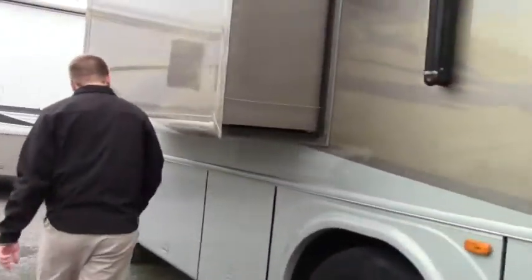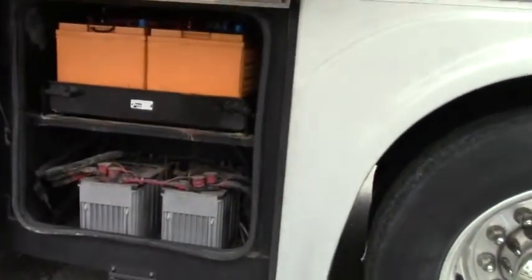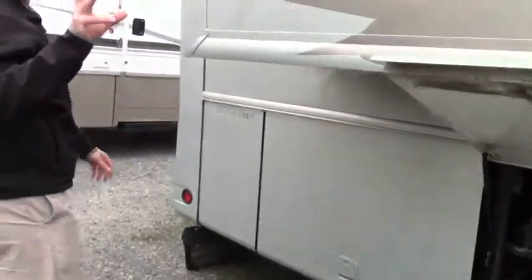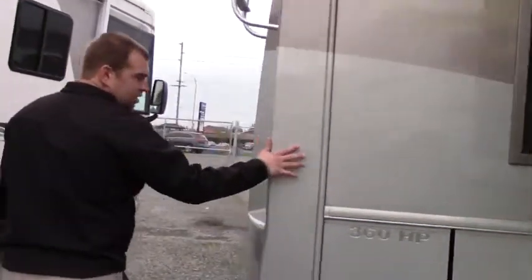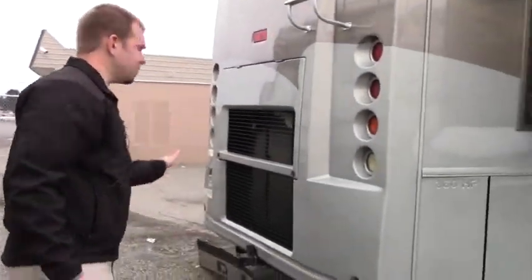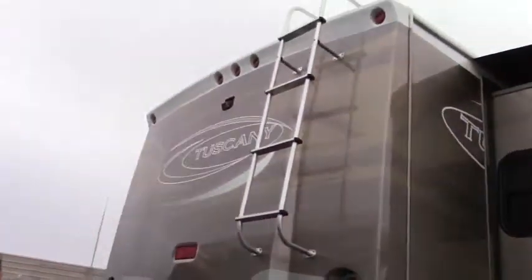Coming towards the back here, this is where your batteries are located. Triple slide on this — you have two living room slides and here's your bedroom slide. You got 360 horsepower, 360 Cummins on a Freightliner chassis. So you have a 10K hitch on this, your ladder extension, and your backup camera.